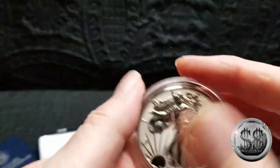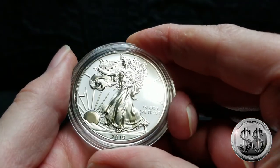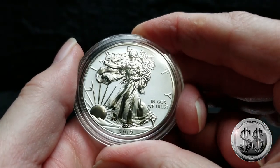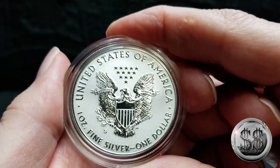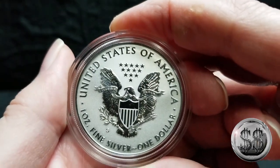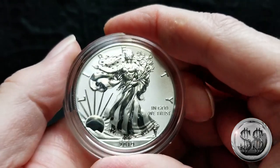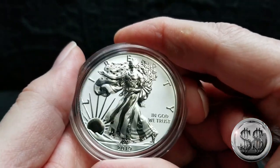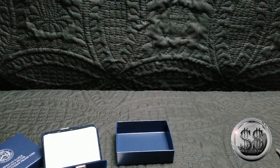One more time — there she is, the 2019 enhanced reverse proof American Silver Eagle minted from San Francisco. Now, if you're going to grade yours, do not open it. We've decided to keep ours. I'll look for everyone else's videos about this coin — I'm sure there'll be plenty. Remember to like, subscribe, and all those other good things, and we'll catch you on the next video.